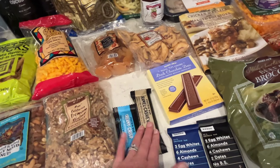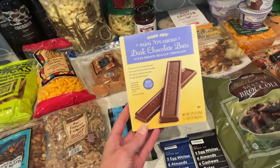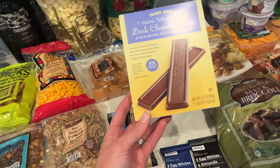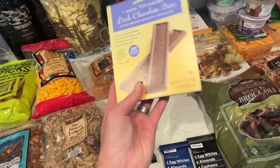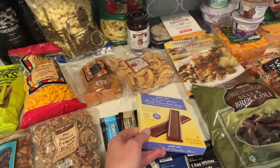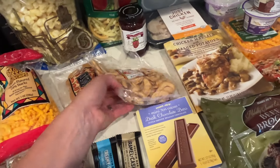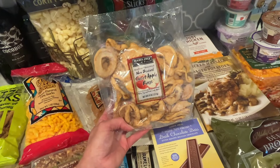I wanted to get some dark chocolate — I just love dark chocolate. These little bars are 100 calories per bar, two bars per serving, so it's just fun to have back in the pantry. I don't have to let anyone know I got those — they could just be for me.